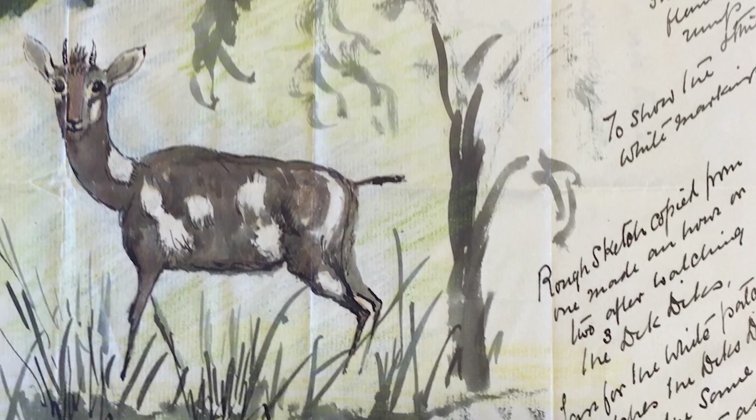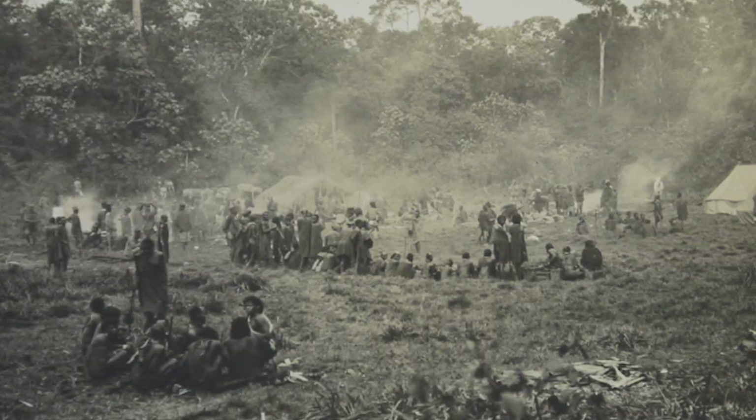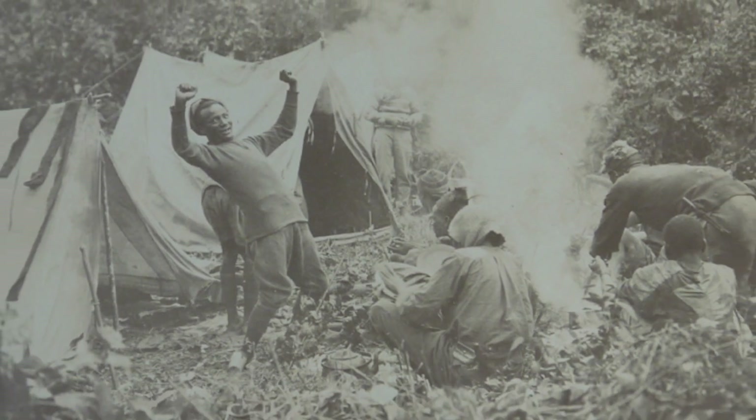Roosevelt's team was amongst the first to scientifically document the mammals of Mount Kenya. Roosevelt shot an elephant here, and his team camped on the mountain for two months, taking notes, specimens, and photographs.